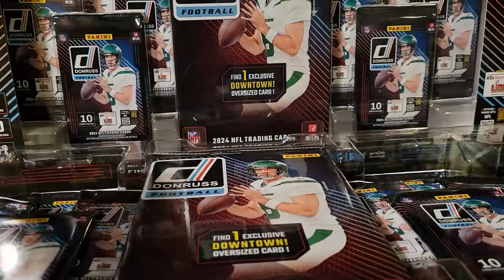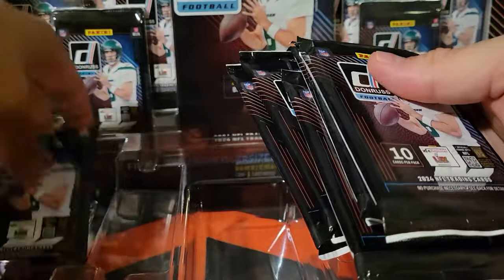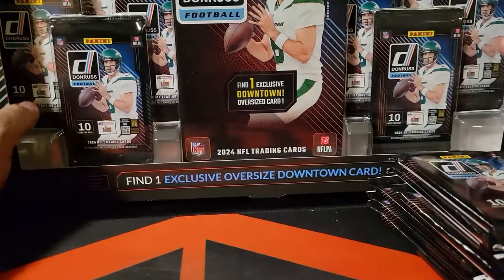I'm going to save both of these oversized cards for after. I know people say you can see through the back of them, so we're gonna refrain from doing that. Let's go ahead and just open both of them up here.